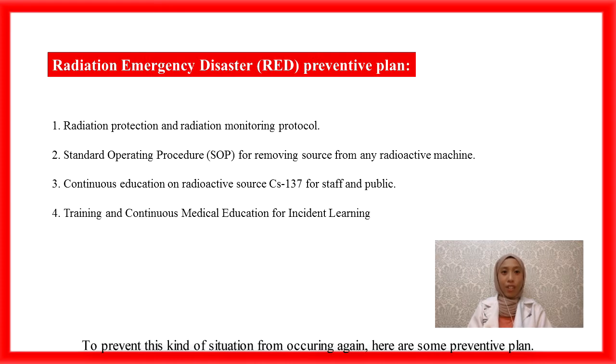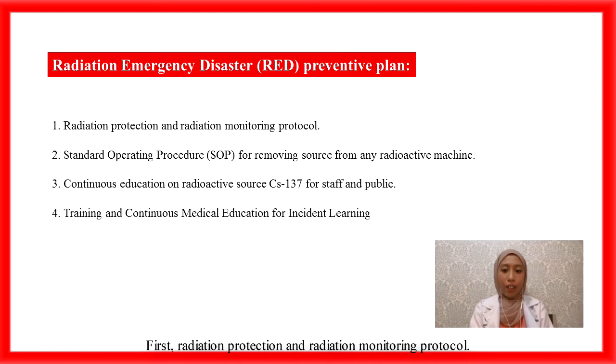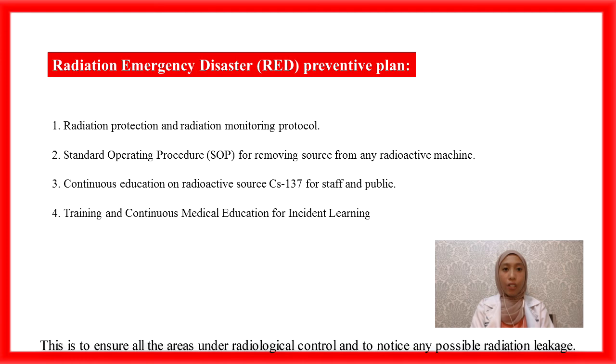To prevent this incident from occurring again, we have a Radiation Emergency and Incident Disaster (RAID) preventive plan. First, radiation protection and radiation monitoring protocol. Radiation dose monitoring should be performed before and after installation and removal of any equipment involving radiation. This is to ensure that all areas are under radiological control and to detect any possible radiation leakage.